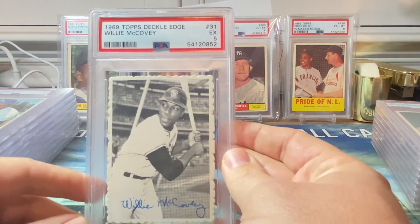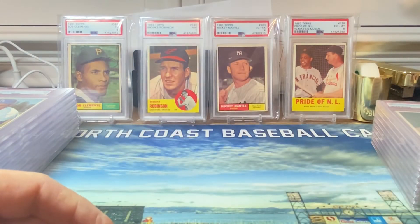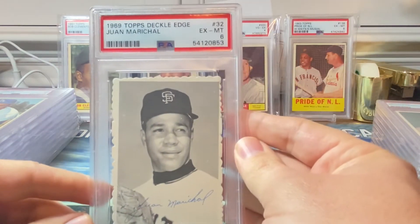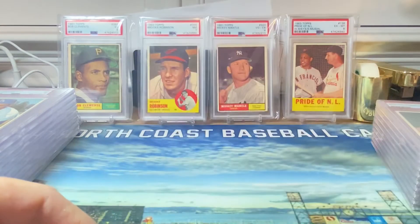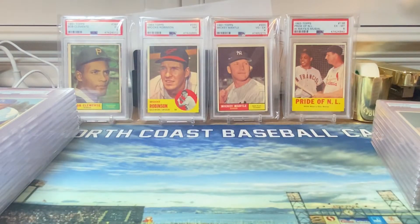Next up we have Willie McCovey in a PSA five — very beautiful card, very happy with that grade. Next we have a Juan Marichal in an excellent mint six. And finally we got Mr. Willie Mays in a PSA four. Pretty decent on those Deckle Edge cards.